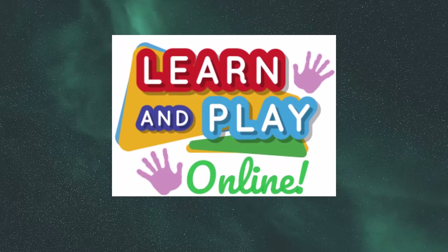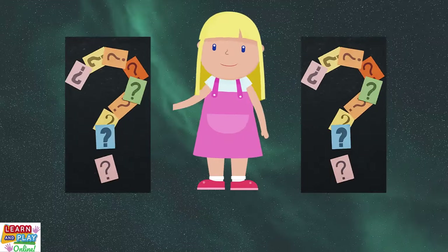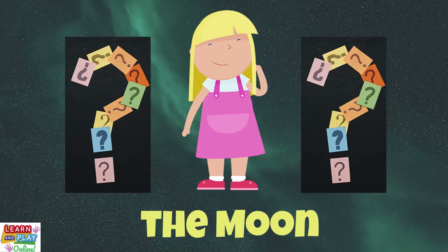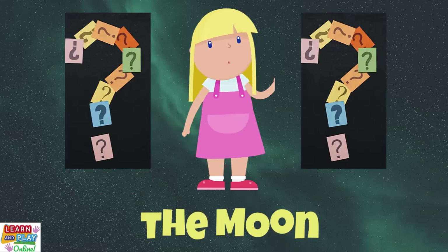Learn and play online. Let's learn some fun facts about the moon. How much do you think you know about the moon? There will be a total of eight questions for you to answer. How many will you get right?